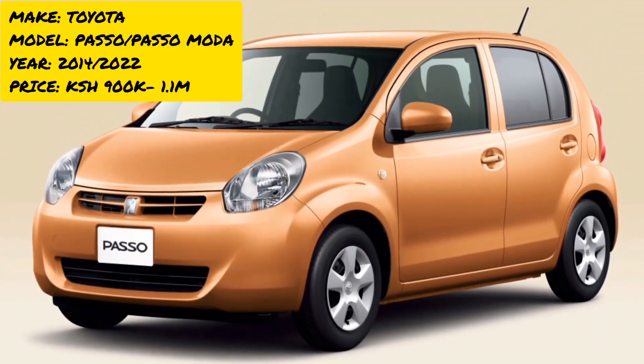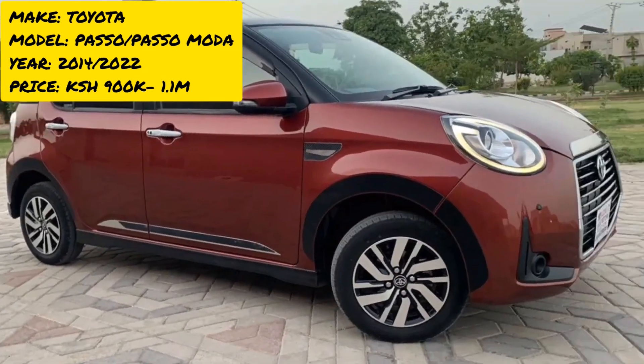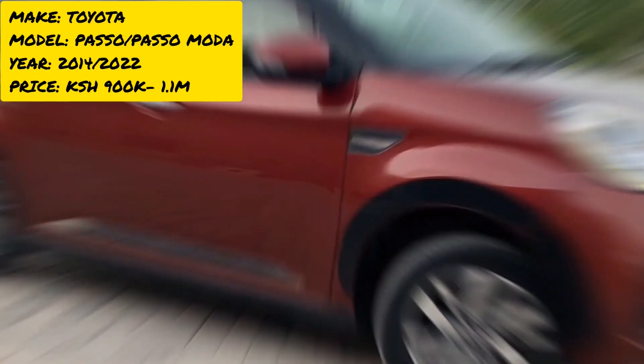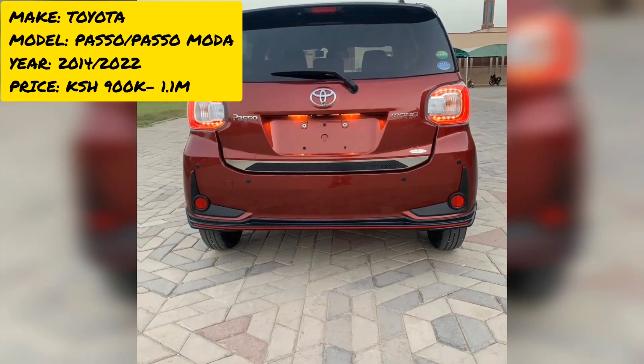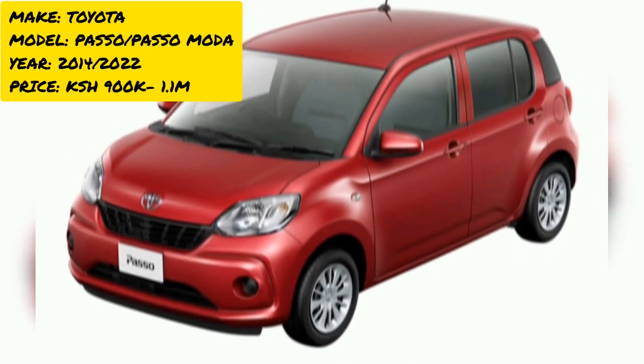We have done a full review of the Toyota Passo on our channel — check it out if you want to know more. This car ranges in price from 900,000 to 1.1 million Kenyan shillings, though that depends on market conditions.